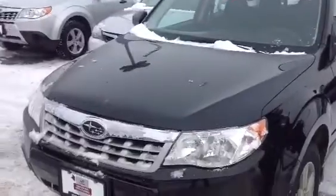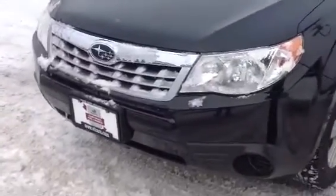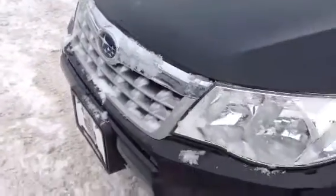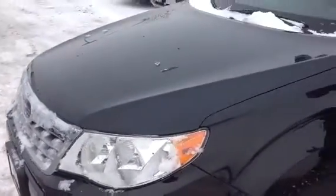This is a 2011 certified pre-owned. That means we've gone through the car — it's accident-free — with a seven-year, 100,000-mile warranty on this car, being a certified pre-owned.